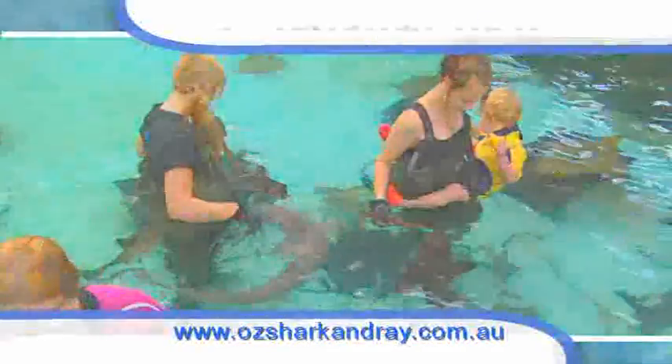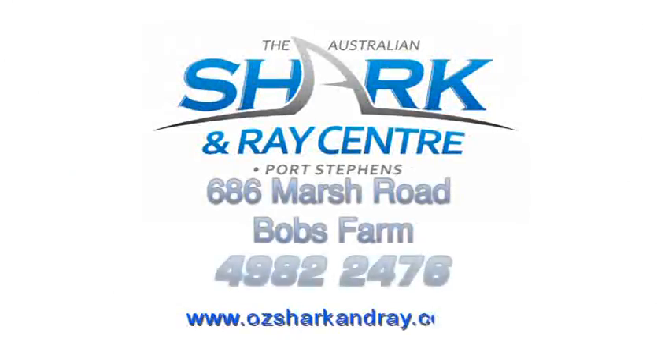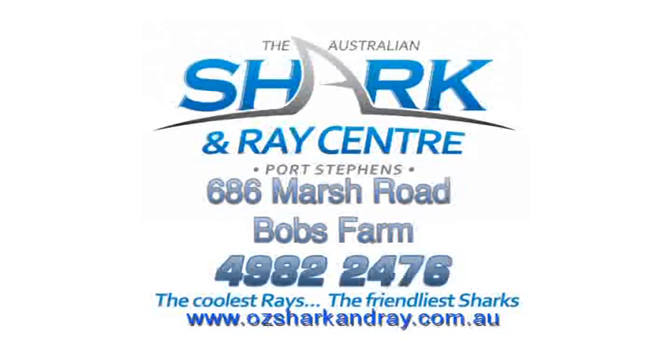The Australian Shark and Rays Centre is open 9 to 5 every day. Call us or visit our website. For the coolest rays and the friendliest sharks, turn left at Go Carts, Nilsen Bay Road, Port Stephens.